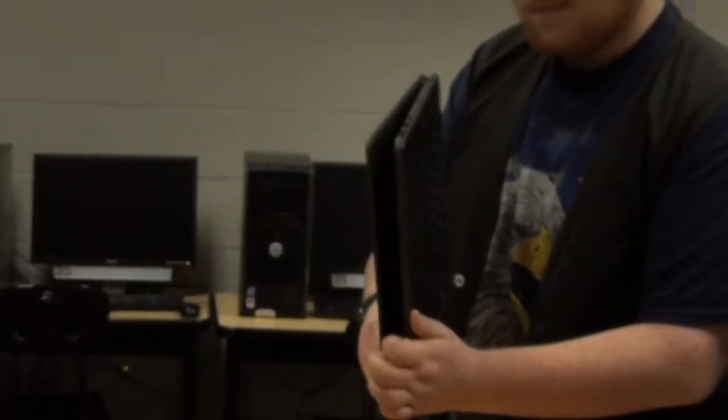We have students in here working on our new Chromebook carts that just came in. We have a whole bunch of students wiring them up. We got 242 new Chromebooks. They're actually an improved model from the last ones we had — they flip all the way around so they can act like a tablet. So we're getting you guys more technology in your hands.